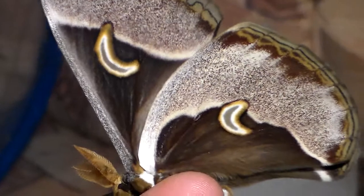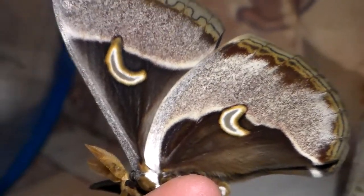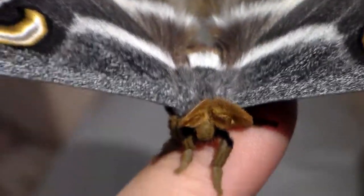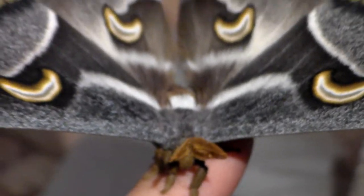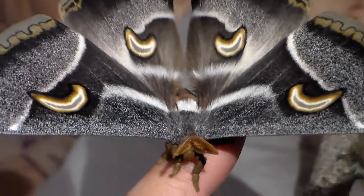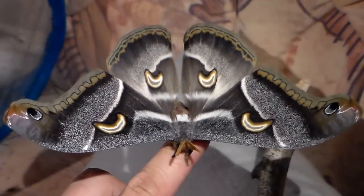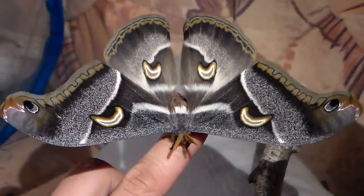Not a lot is known about them, and I really hope I have success with breeding them. Last year I had a pairing of these species but I failed to raise the caterpillars, which is a shame, because it would have been a first-time opportunity to see the life cycle. But I guess you can't have everything.